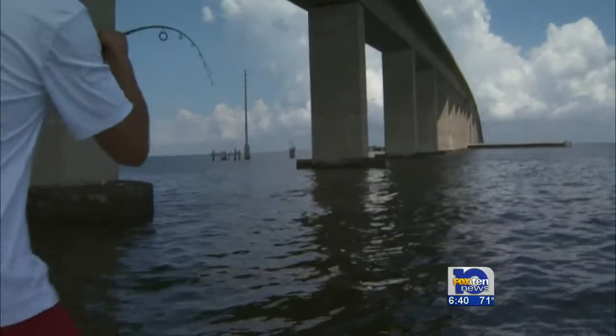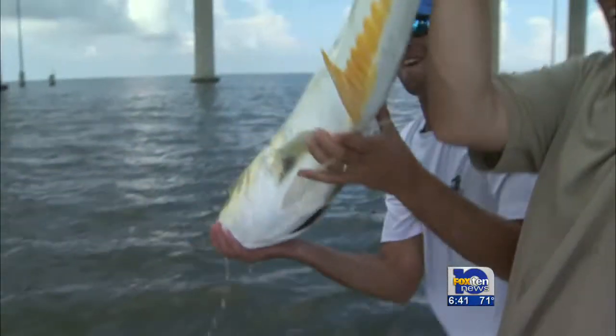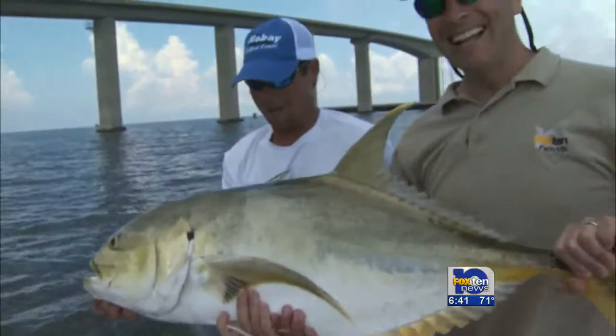Things got really tricky during the 15-minute fight as the Jack took us between the bridge pilings. Where'd he go? Hopefully he'll decide to go out in the bay. Look at that bad boy right there! Light tackle, baby. Good captain skills.